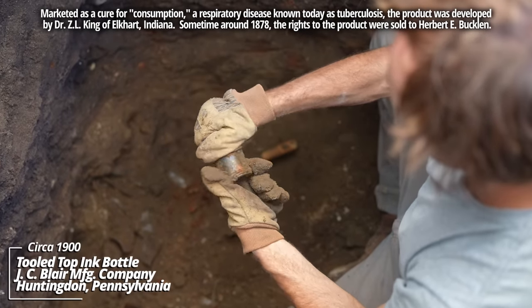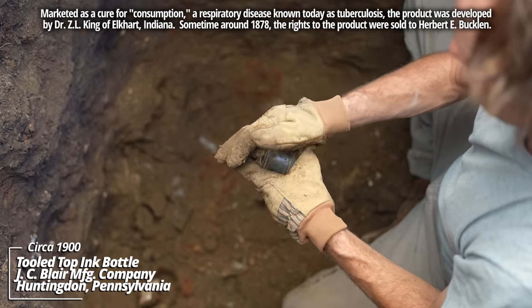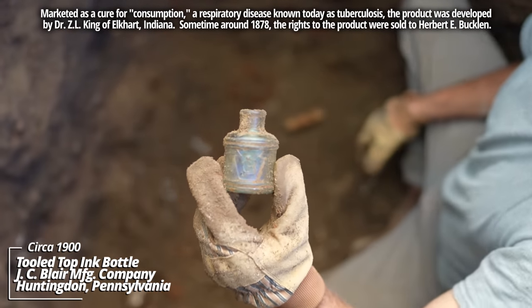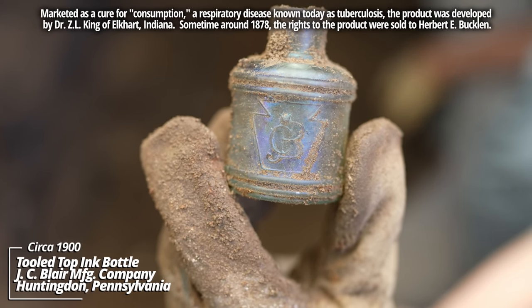This one was just sticking out — it's another ink bottle. I'm surprised these don't have any stampings on them. There it is — looks like some kind of monogram, CJ&B. It's a tooled top again, an 1890 piece.